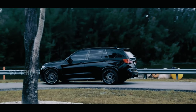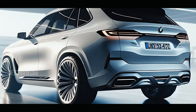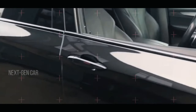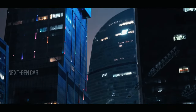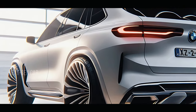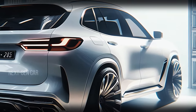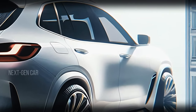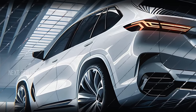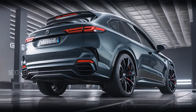Moving to the side, the X5 continues to impress with its athletic profile. The pronounced wheel arches house stunning 20-inch alloy wheels that provide a perfect blend of style and performance. The character lines running along the sides accentuate its sporty nature, while the chrome detailing adds a touch of luxury. The side mirrors are aerodynamically designed and come with integrated LED indicators.